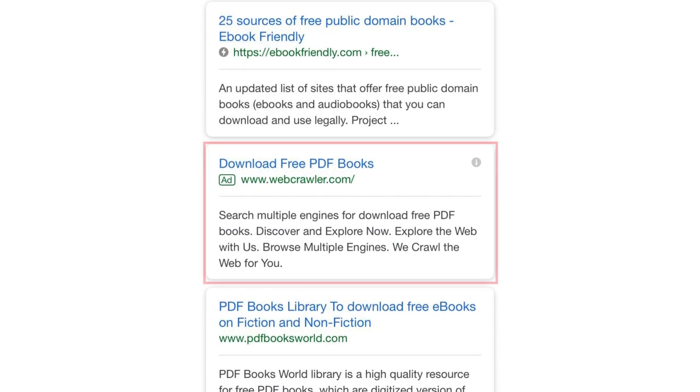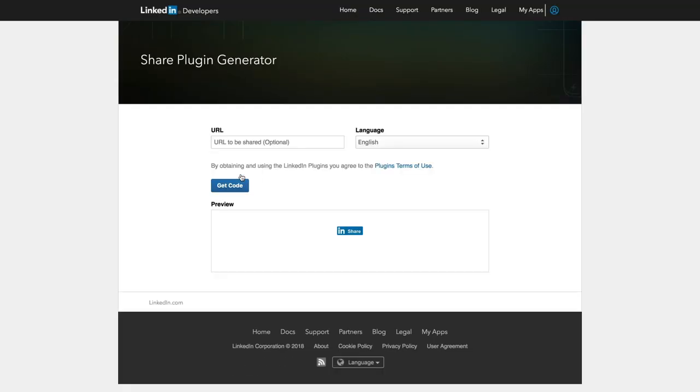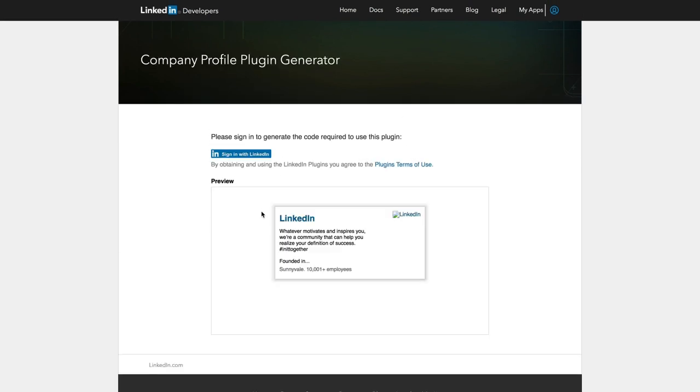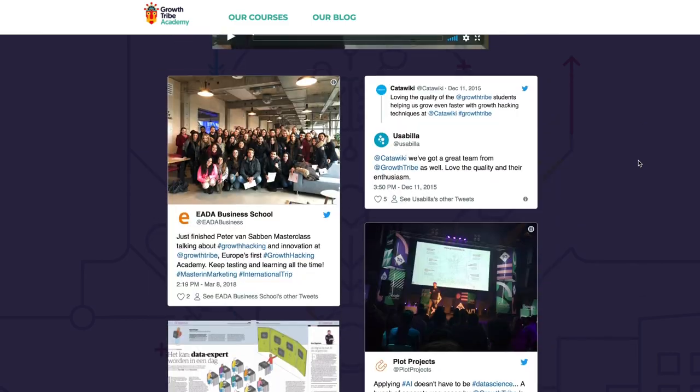Did you know that LinkedIn has just introduced video ads? Speaking of new ad formats, Google is also currently testing placing paid ad formats in the middle of organic results — that's kind of new. Thanks to Jean for sharing a link to LinkedIn's developer plugins; we're thinking about adding some of these directly into our wall of love for social proof or for enriching a web page.